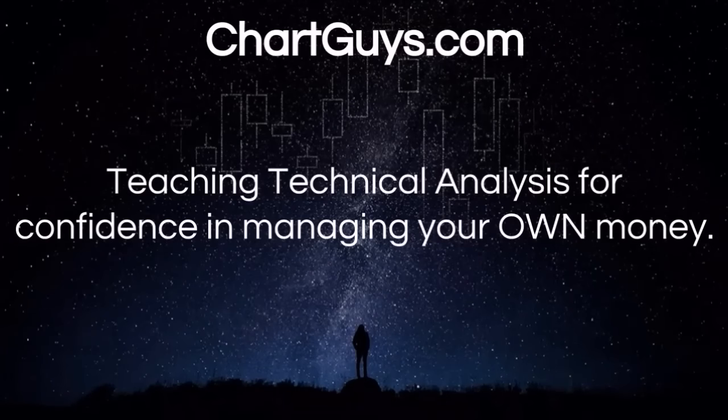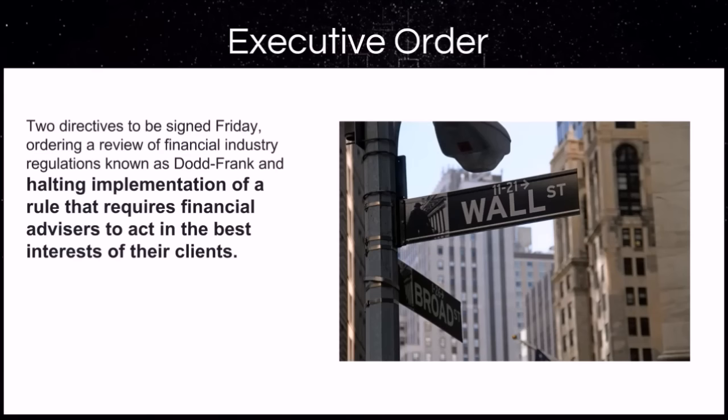Hello, this is Charting Man Dan of The Chart Guys, where we teach the little guy and girl how to utilize charts to manage their own trades and investments. What do I mean by the little guy and girl? Well, we just had two directives signed halting the implementation of a rule that requires financial advisors to act in the best interest of their client. Let that sink in a little bit. The big wigs on Wall Street can play with your retirement and hard-earned money without your best interest at heart.